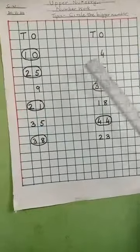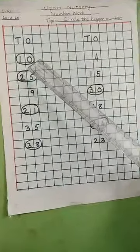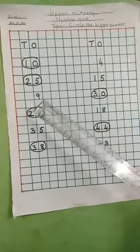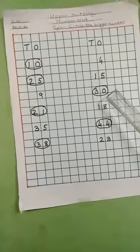Now, ten and four — which is the bigger number? I have circled it for you children. Ten is the bigger number. Twenty-five and fifteen — twenty-five is the bigger number. Nine and thirty — thirty is the bigger number, you have to circle it.